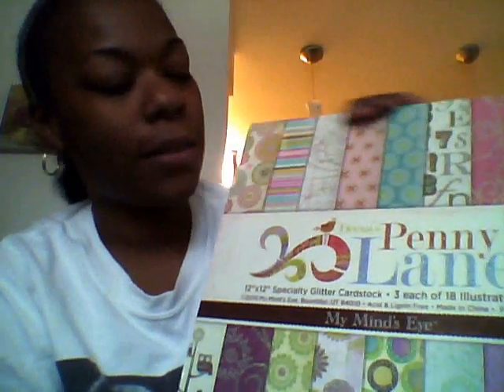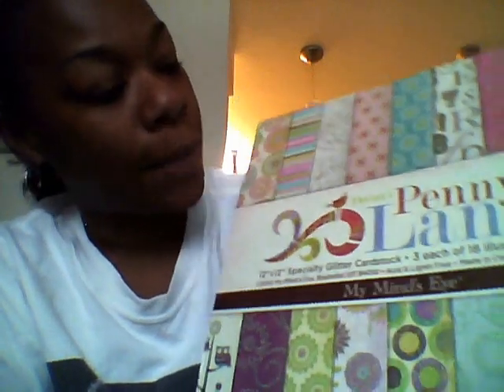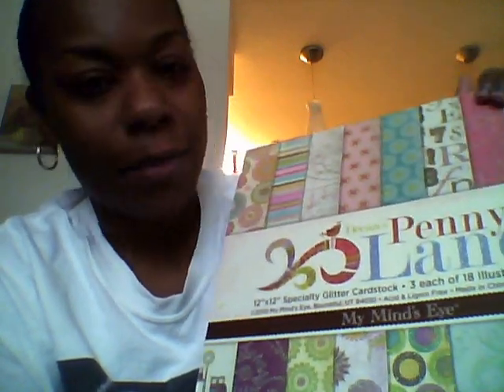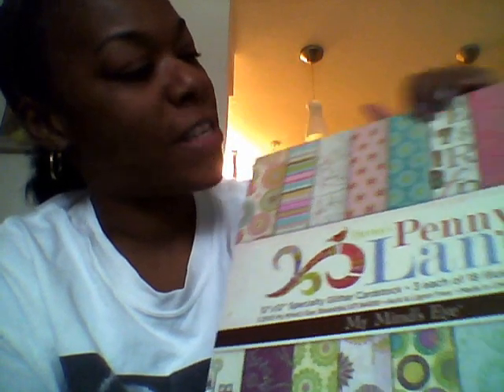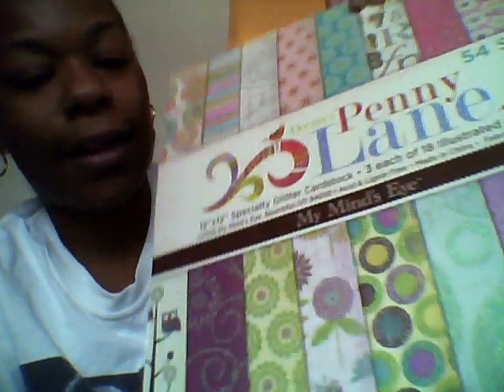Now for the paper packs. This is the most adorable paper pack I've ever seen in my life. This is called the Penny Lane Paper Stack and it's from My Mind's Eye. I absolutely love every single page in this stack — just adorable. Very soft colors: pinks, greens, browns, purples. I love this stack. I cannot tell you how much I love this stack. I'm going to flip through the pages.